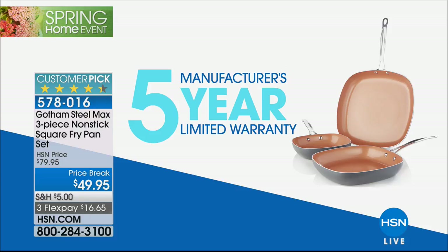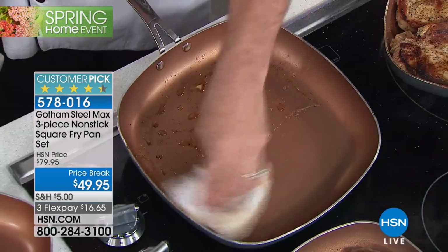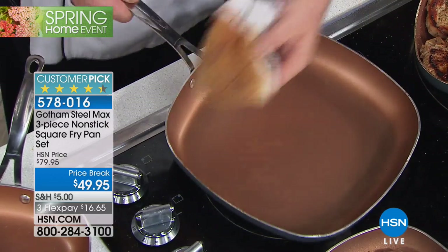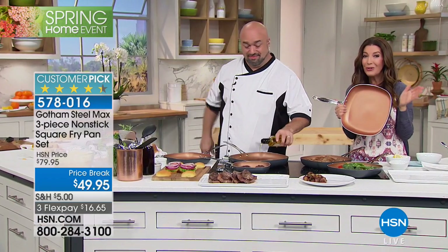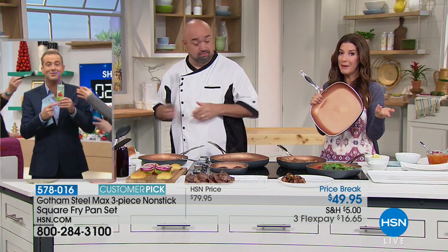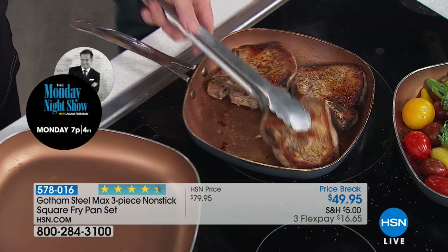It comes with a manufacturer's five-year limited warranty. Five years — on almost every single product here at HSN you get a year, and a year is great, but five years is five times better. And you're getting three pans: the 8-inch, the 10-inch, and the 12-inch, at a price exclusive to us for just one day only.